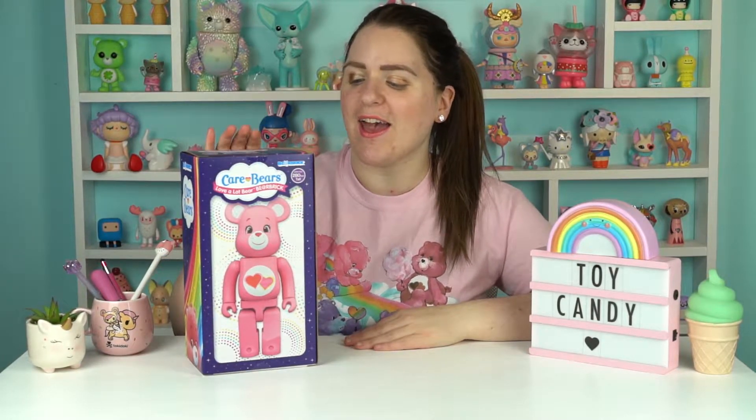Hi, I'm Sarah and welcome to Toy Candy. Today I am opening a Care Bear Bear Brick by Medicom Toys.